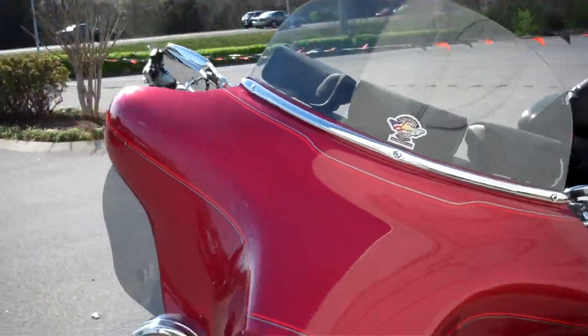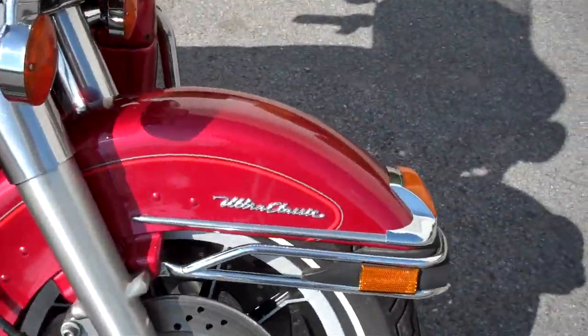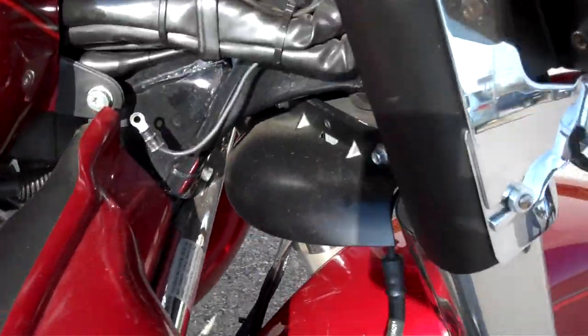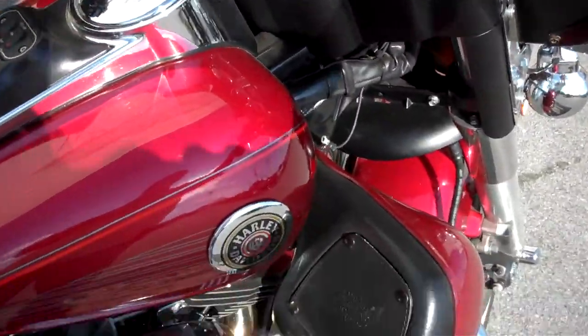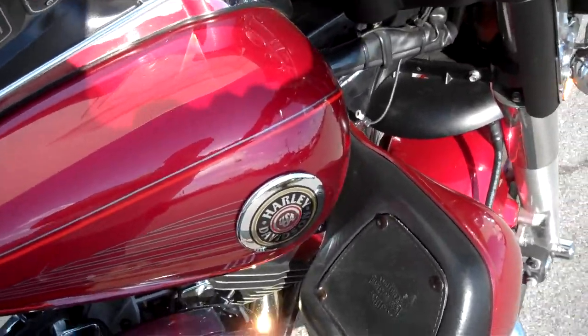If you have a question about this motorcycle or any motorcycle in our inventory, simply make that request online and I'll get back to you. Or you can call me here at the dealership at 615-849-8025. Ask for Greg in internet sales.